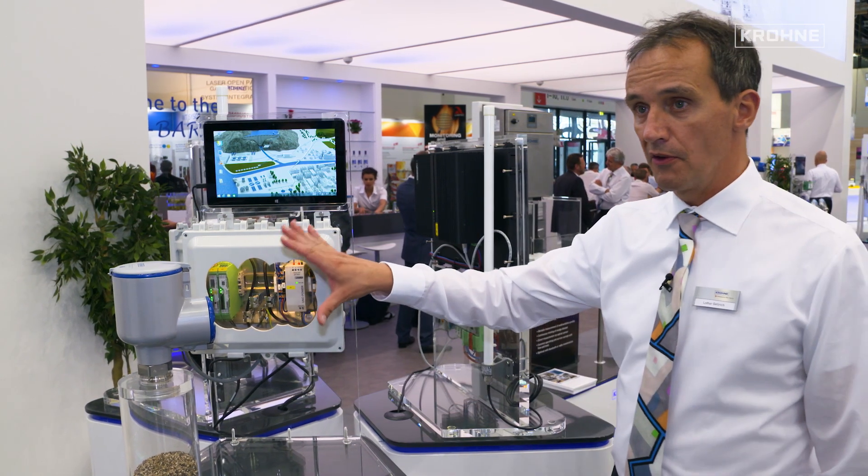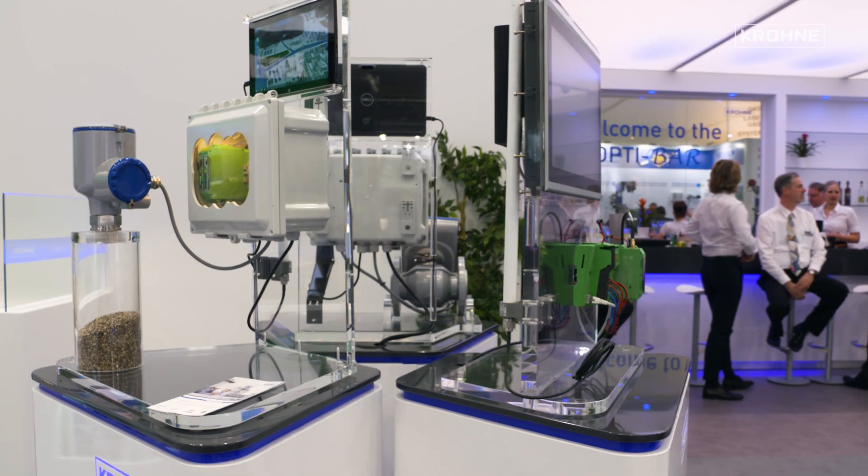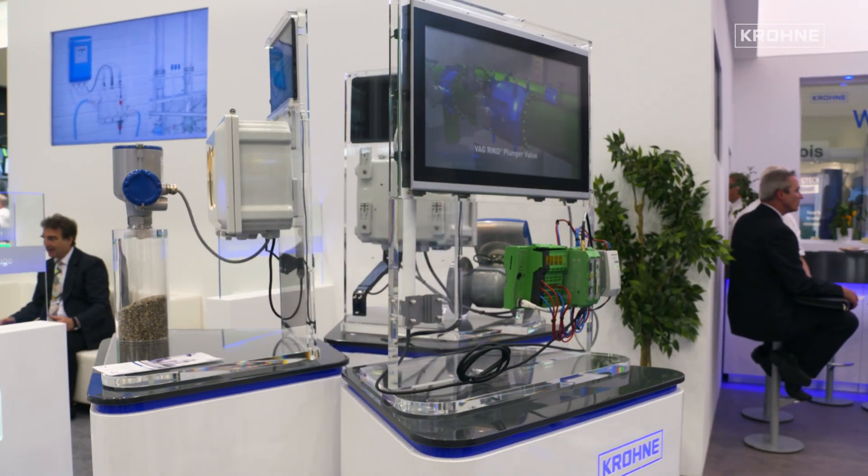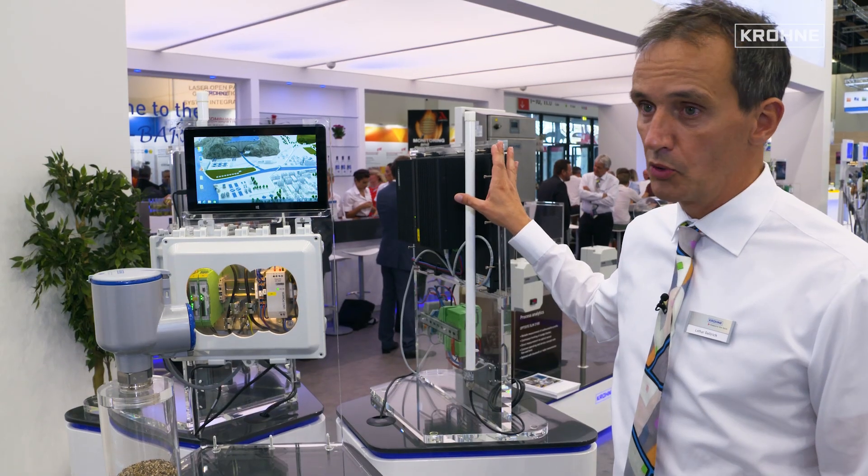From here we transmit the value to a receiving station which can have a distance of up to 20 kilometers in point-to-point communication, or in mesh networks up to literally any distance.